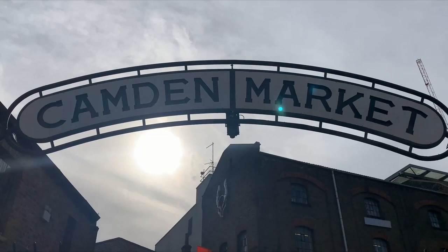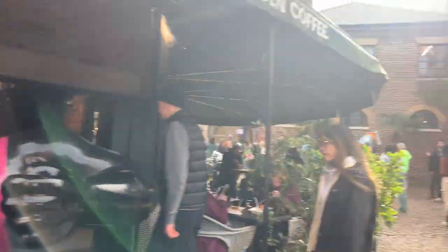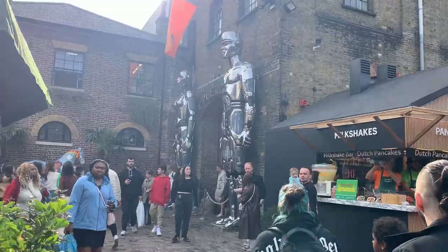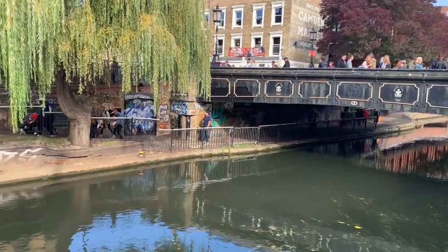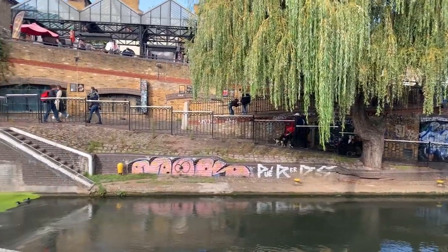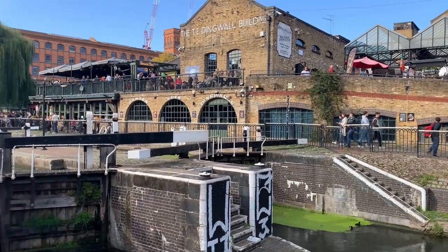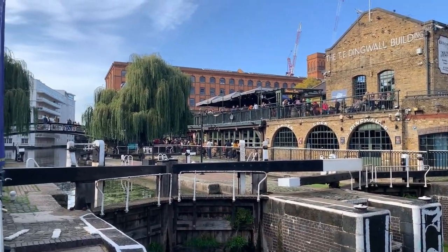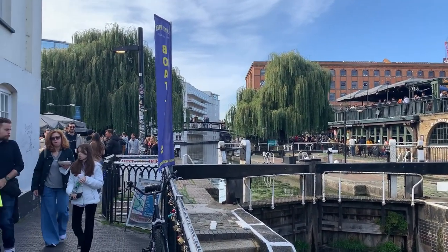Next on our list is the Camden Lock Market. Located in the eccentric district of Camden Town, this market is a truly unique experience. Founded in the early 70s, Camden Market started as a tiny pop-up outside of a newly founded dance hall. The legendary dance hall was named Dingwalls and was converted from an old packaging warehouse. This market is located alongside the region's canal and is situated near the canal locks that were essential for modifying water levels for passing boats.